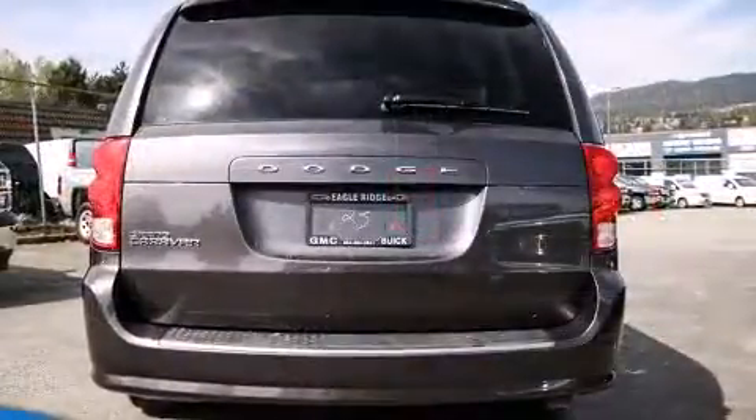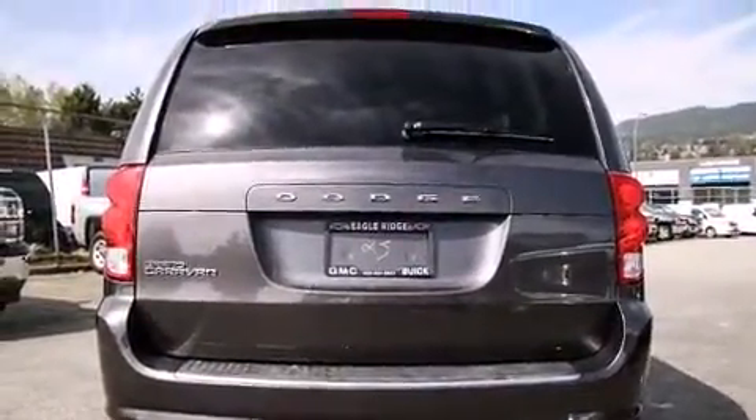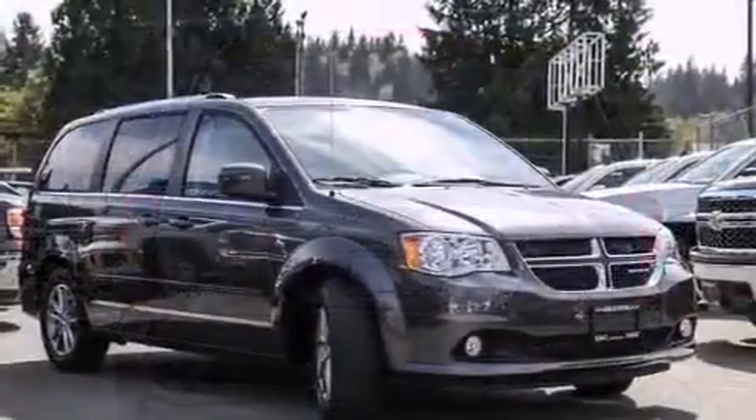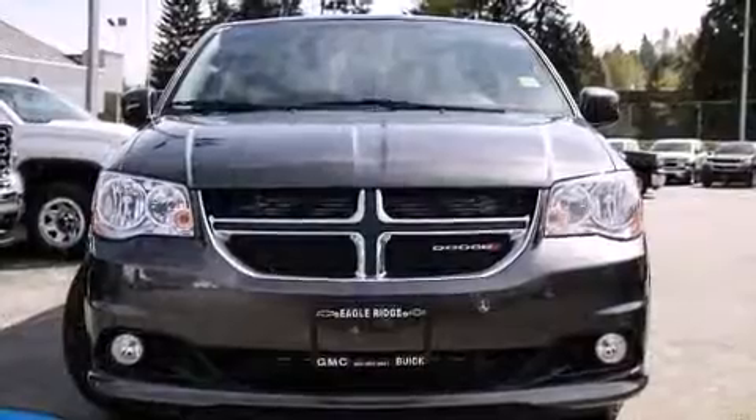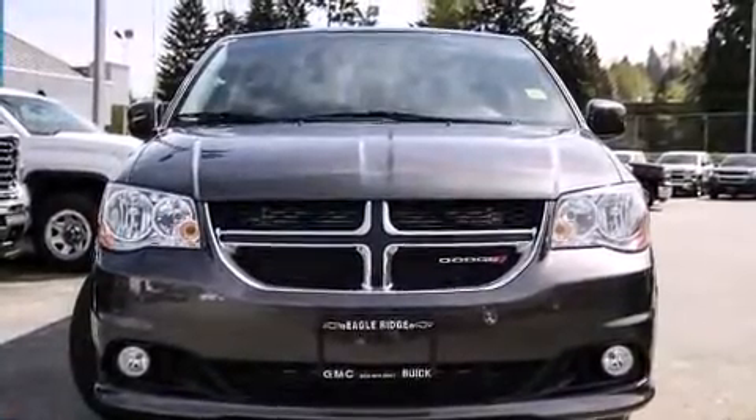It's equipped with tons of terrific amenities, but it won't break your budget, such as remote keyless entry, delay off headlights, a tachometer, an outside temperature display, and power windows.